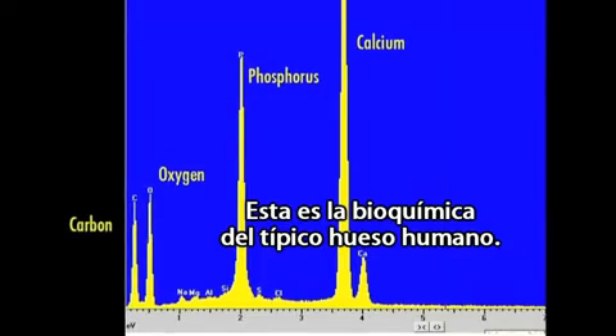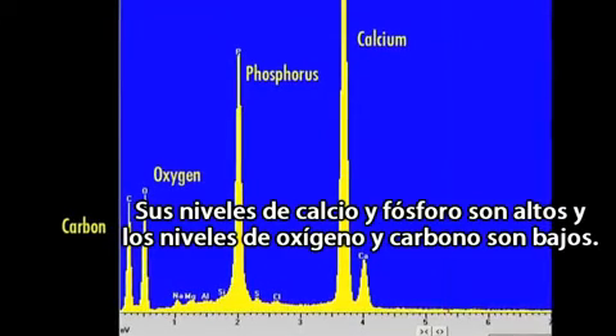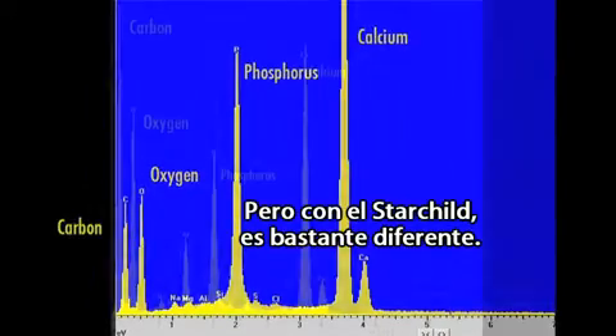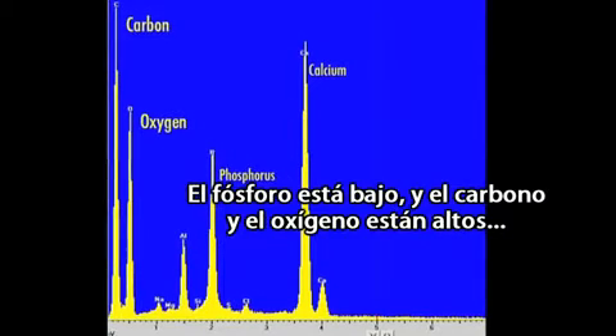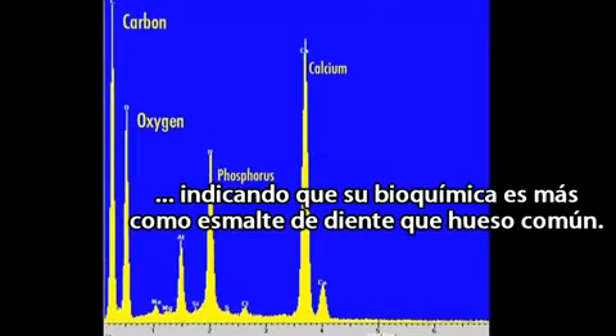This is the biochemistry of a typical human bone. Its calcium and phosphorus levels are high, and its oxygen and carbon levels are low. But with the Starchild it's quite different — the phosphorus is down, and the carbon and oxygen are up, indicating its biochemistry is more like tooth enamel than regular bone.